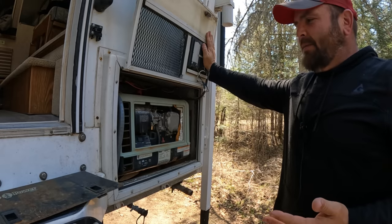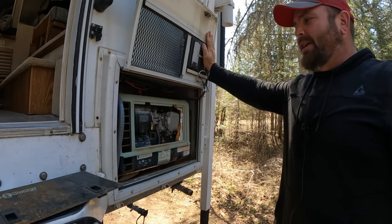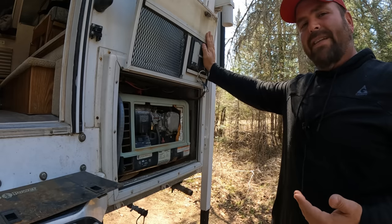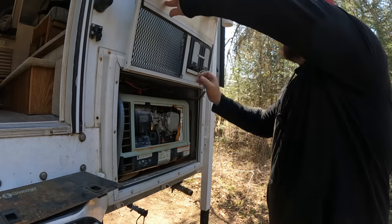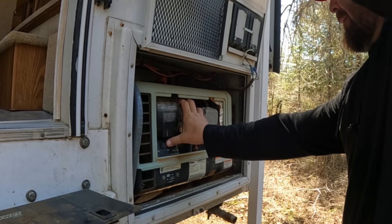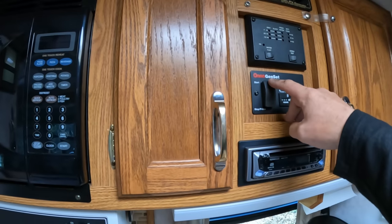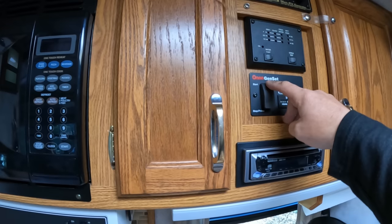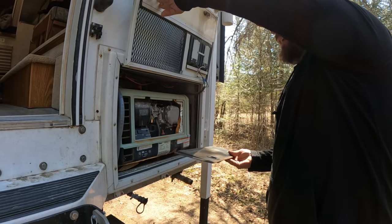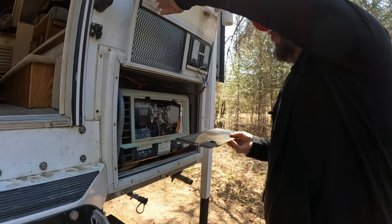I still get messages about the generator. Some of you saw I had issues with it last winter and wondered if I ever got it fixed — I haven't. I still have a hard time starting it from inside the camper; it'll turn over but doesn't start right away. I can always come out here and get it running though, and once I do, the generator runs no problem after that. I think something's just gummed up inside the carburetor, but it doesn't look like an easy carburetor pull while it's inside the case.